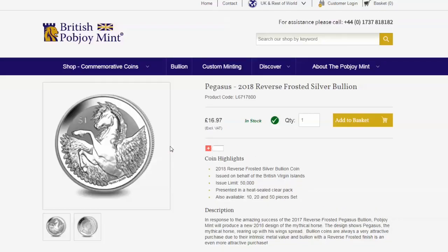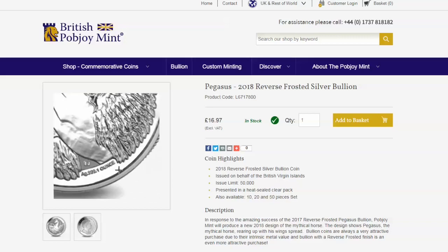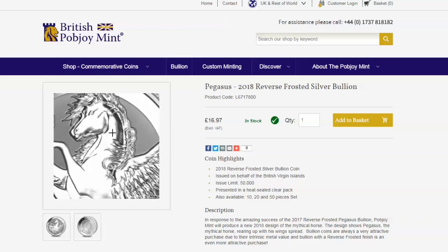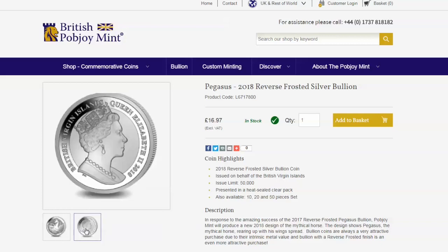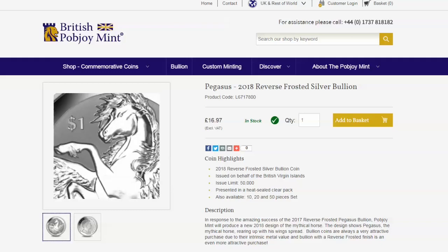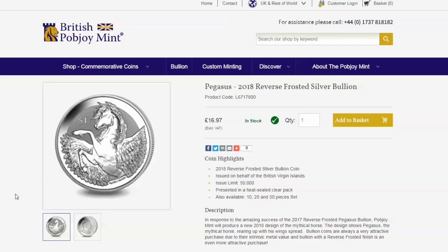They've also got a new silver coin out — the Pegasus 2018 reverse frosted silver bullion. I think that's at a pretty low premium and the prices on this are pretty good. I think it is quite a good choice for a semi-numismatic premium bullion coin, and I would prefer that certainly over the titanium yellow tree frog. Let me know what you guys think and whether any of these are going to be on your shopping list.